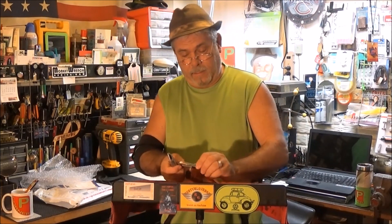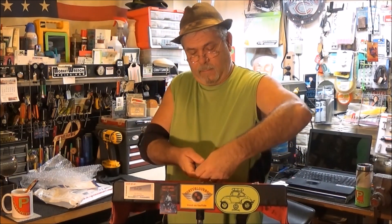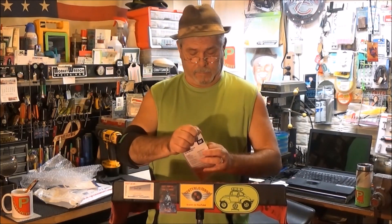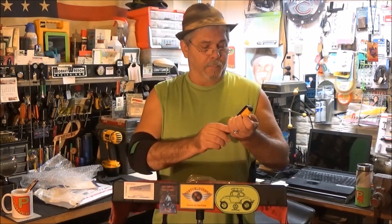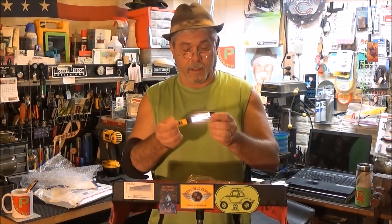I've never had a COB light. I had to ask my son what it was. It's an LED light — and there's all kinds of little LEDs all through here.